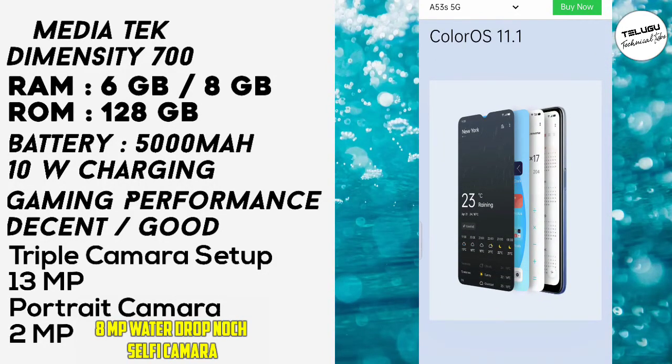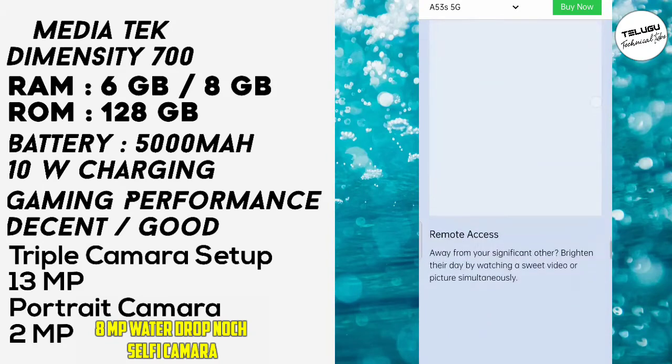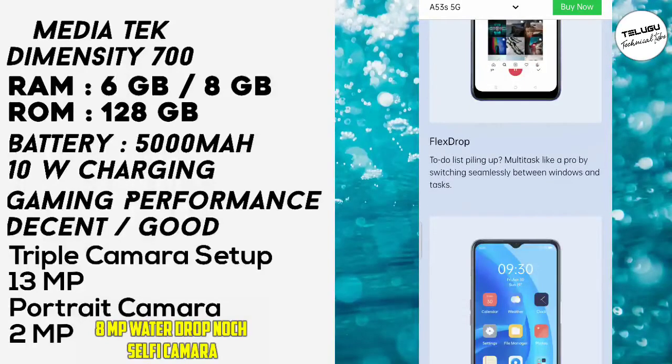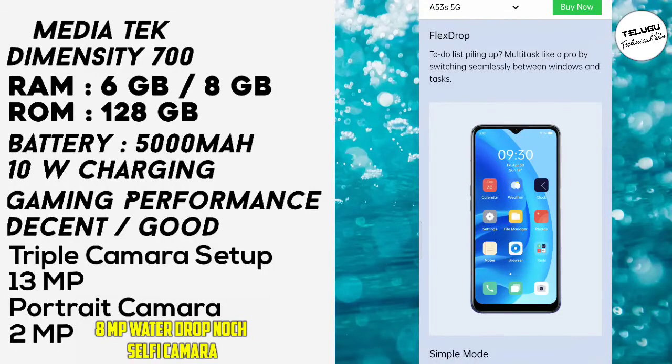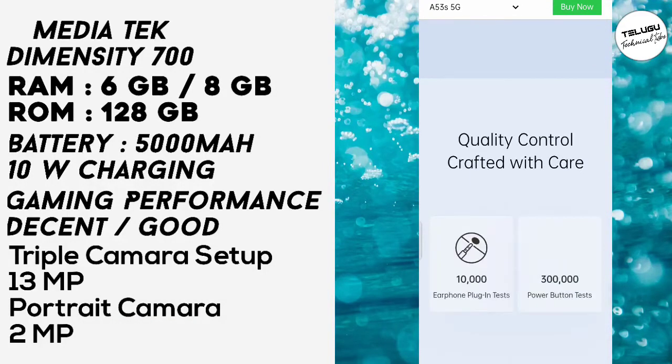It runs on Android 11. This is a budget mobile with 5G under 15K, offering a cheap and capable smartphone. I prefer and recommend this mobile in the 15K price range.